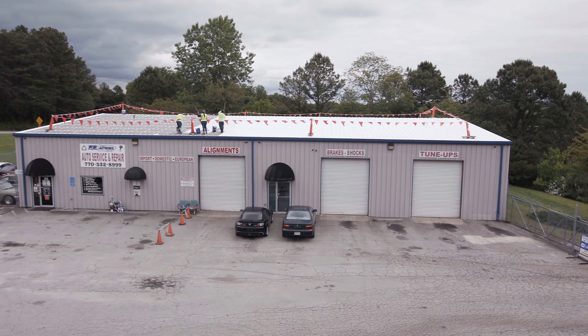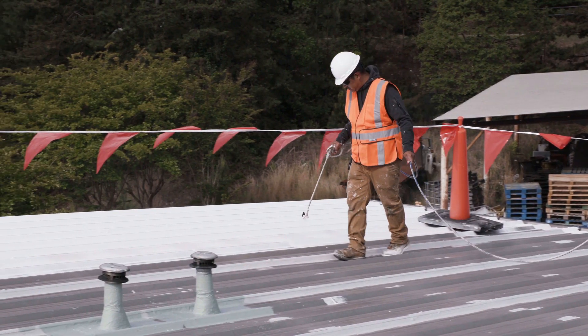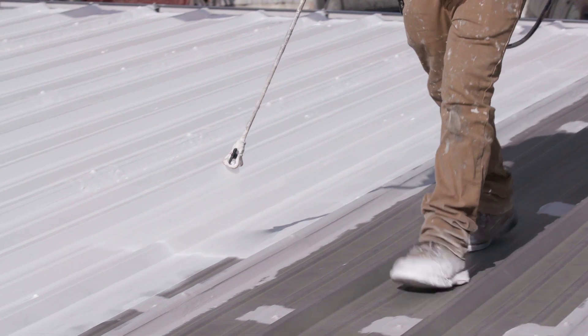This particular building behind us is an auto repair store, and it was very important for them to be able to stay in business while we were doing our application. Hydrostop being a water-based product allows us to come in with our system without putting anybody in danger.